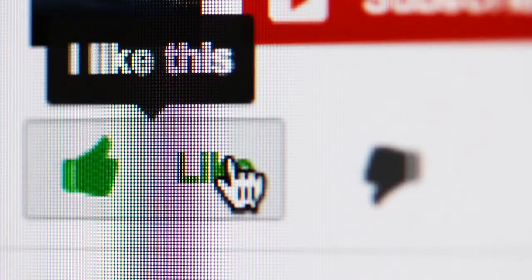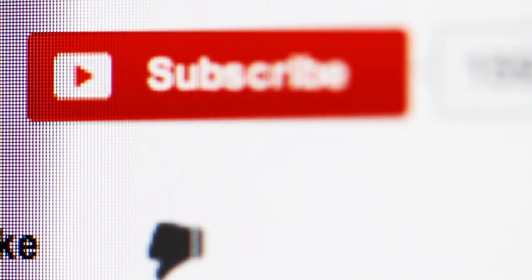Do not forget to leave a like and subscribe if you have enjoyed this video. And if you already have, thank you very much!